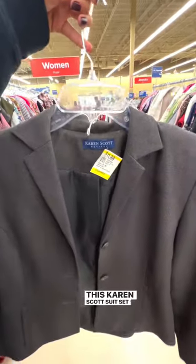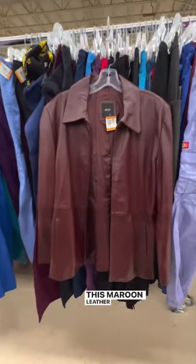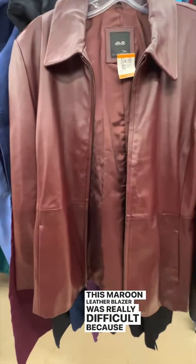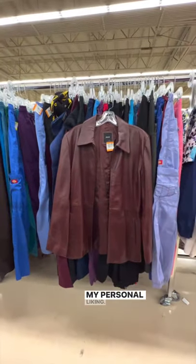This Karen Scott suit set wasn't my size, but I just knew I would rather have it in more of a colorful color versus gray. This maroon leather blazer was really difficult because it was so nice, but the arms were just a little bit too tight for my personal liking.